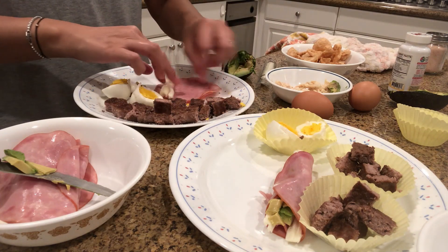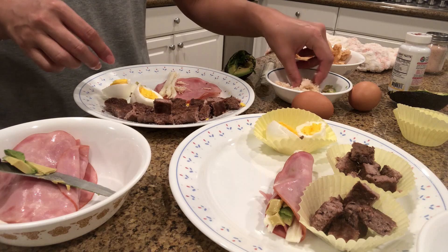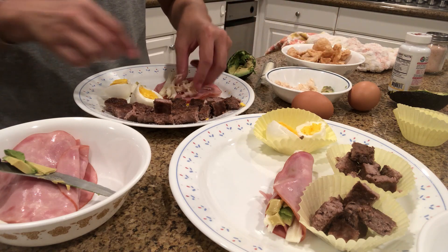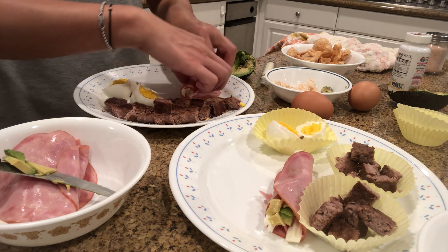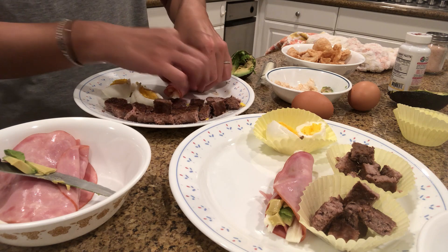I'm going to add a little bit of chicken to this one. This just has a little bit of Redmond salt, some rotisserie chicken, and then a little bit of that avocado oil mayo.